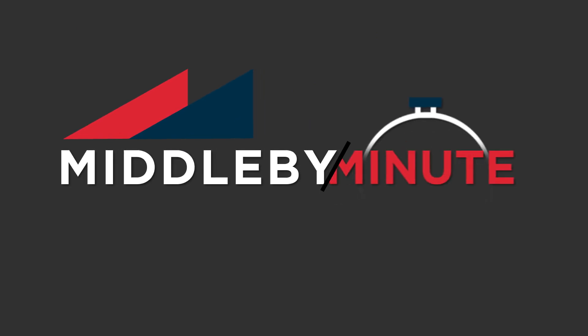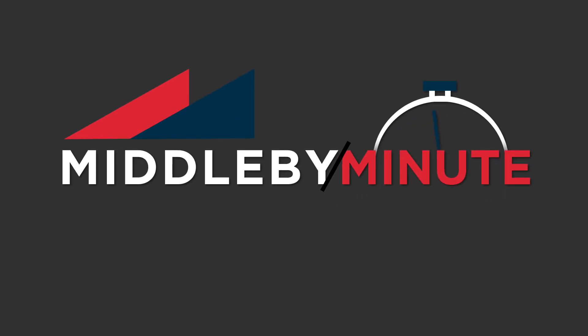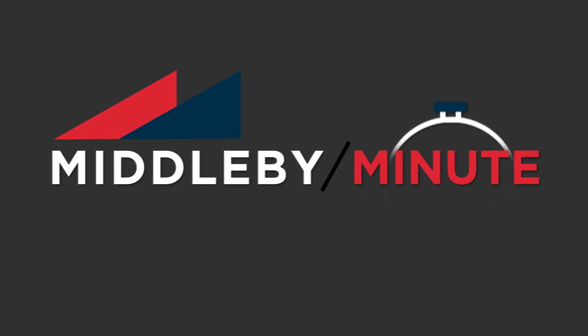Hey, got a minute? Good! I've got a Middleby Minute just for you. Today we're going to talk about the Open Kitchen, powered by Sage technology.